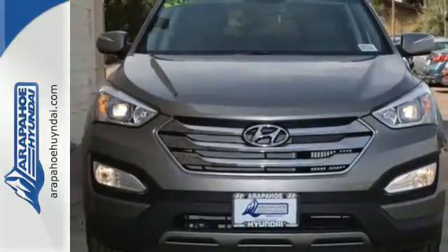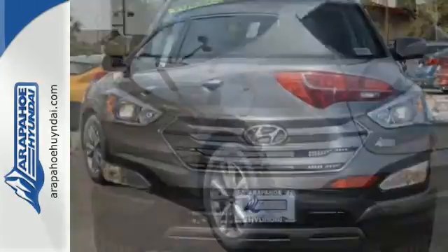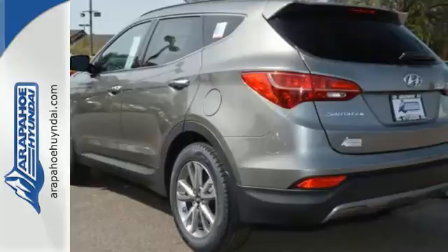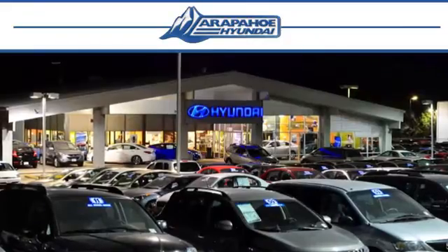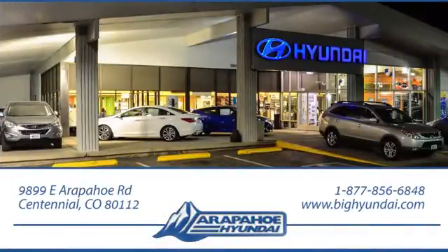Your family deserves the best. Get behind the wheel of this Santa Fe Sport today. Thank you for taking the time to shop Arapahoe Hyundai. Arapahoe Hyundai is located on Arapahoe Road, 1.5 miles east of I-25, just past Dayton Street.